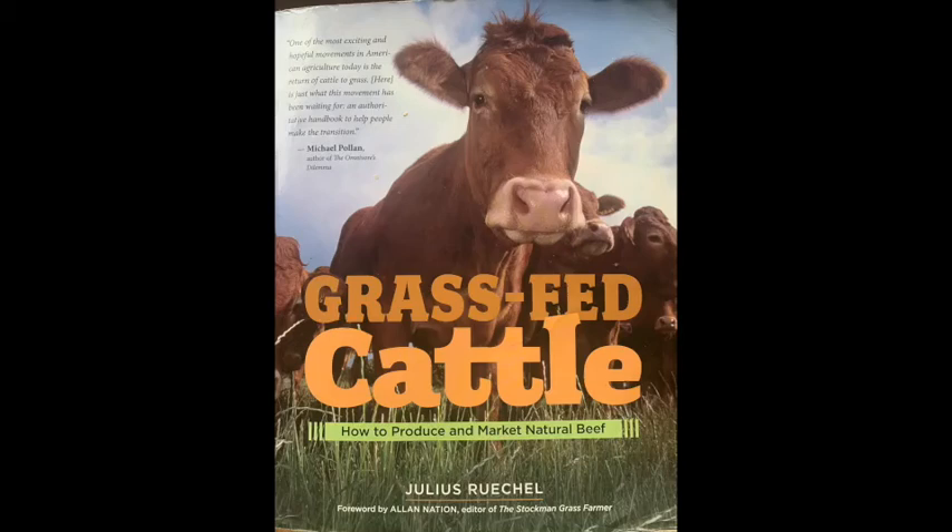I'm here to read chapter three from Grass-Fed Cattle: How to Produce and Market Natural Beef by Julius Ruchel. In the last chapter we talked about cows and bulls, heifers and bulls, and what aspects of their characteristics we would like to see — which will help us decide which ones to choose in the beginning, which ones to cull or remove, and which ones to keep as time goes on to strengthen the herd and produce meat.